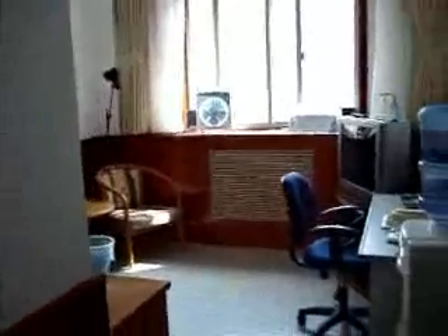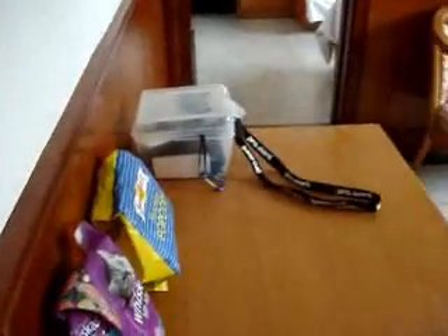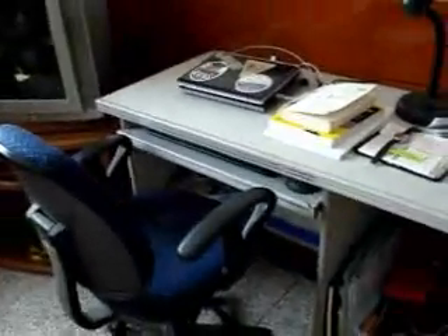Okay, here we are in my room. This is a terrific apartment compared to what I had at Beida. This is the sitting room, desk, proper desk for computers, big old TV, the place for storage.